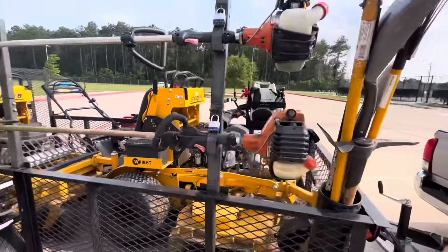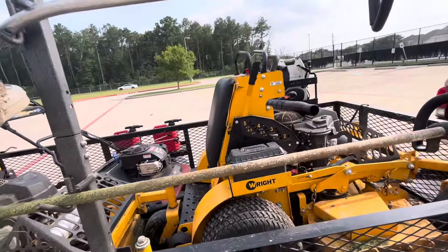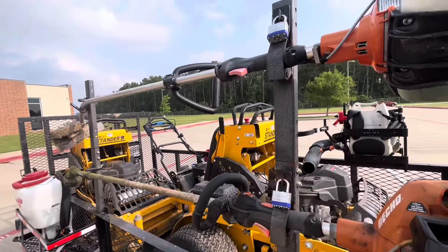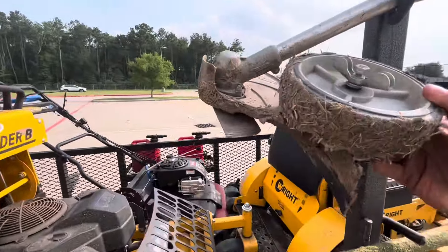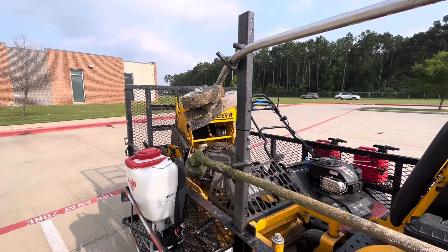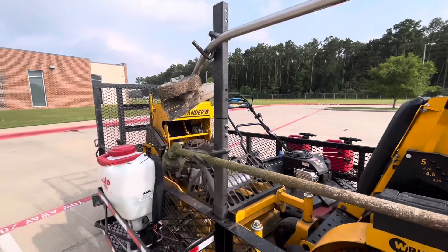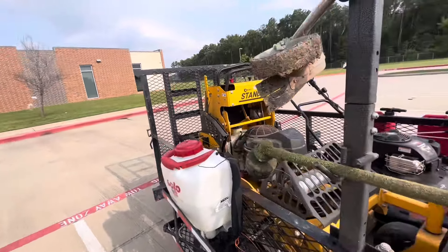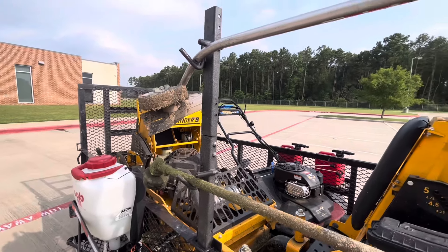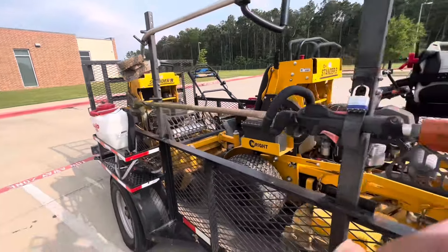Let's start with the trimmers. This is an Echo 2620 string trimmer — I'm an Echo guy, everything I own is Echo except my backpack blower. This one here is also a 2620 but with an edger attachment. I'd recommend getting the combi system that allows you to swap attachments, because once you get good with the string trimmer you rarely need the edger — maybe only for new properties with overgrown edges. Instead of buying four or five separate machines, the combi system will save you a lot of money.